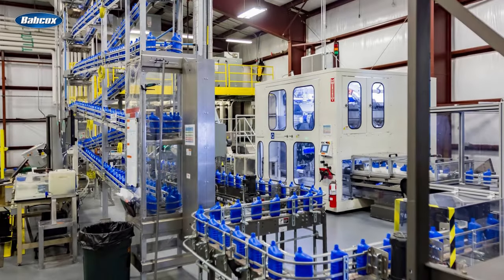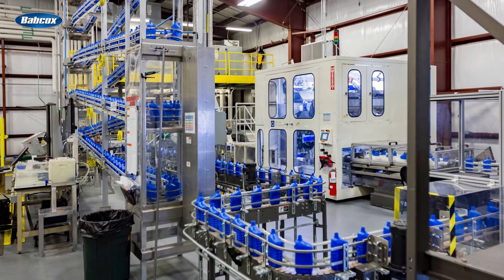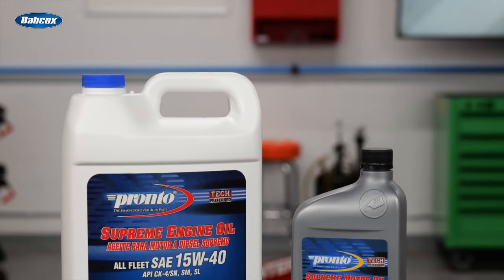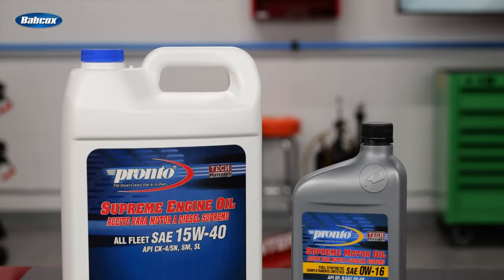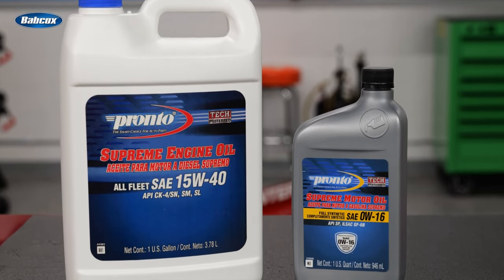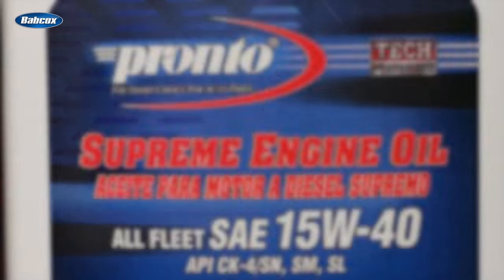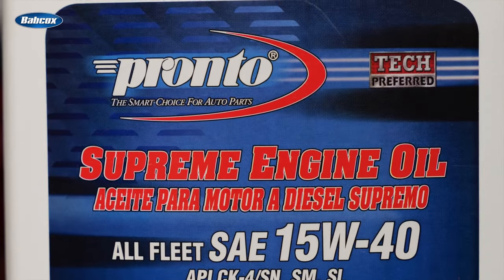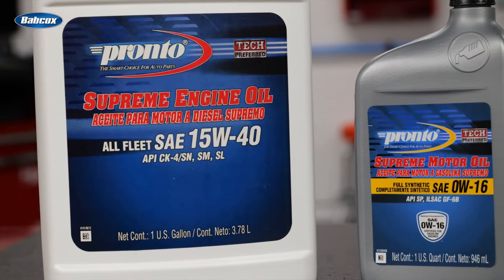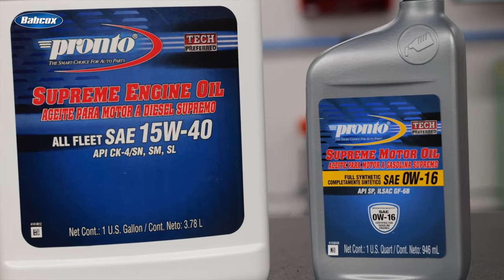Pronto motor oils are manufactured by Highline Warren, the premier supplier of private label lubricants and related automotive chemicals in the United States. Pronto oils use the same base stocks and high quality additive packages as the major brands, and they're designed to offer equal or superior performance. However, because they're blended exclusively for the Pronto network, you can usually recommend high quality Pronto motor oil at a much more reasonable price than the major brands — which is a win-win for the vehicle and the vehicle owner.